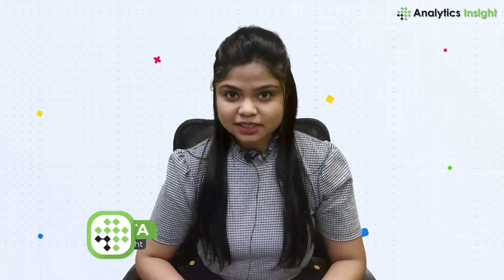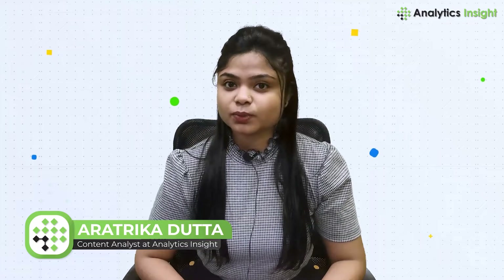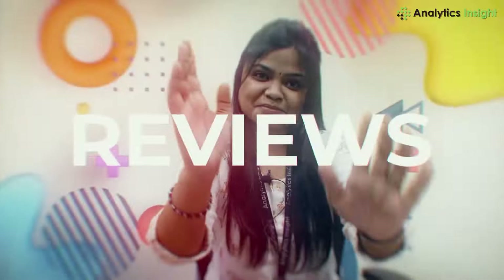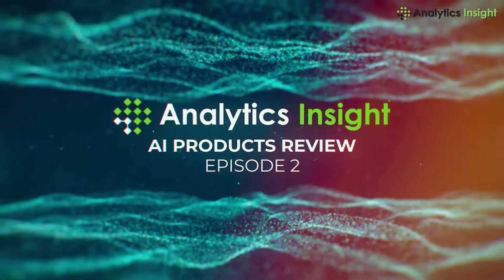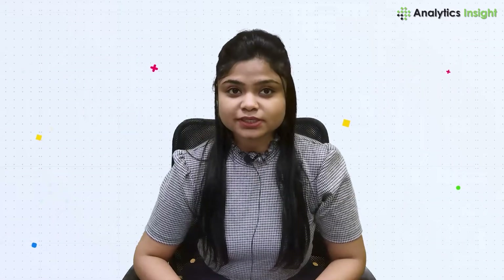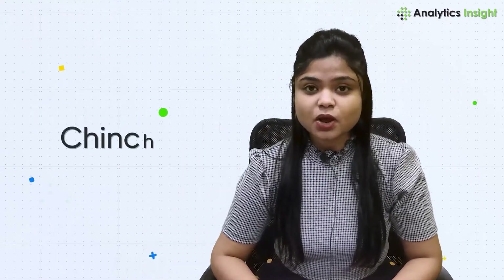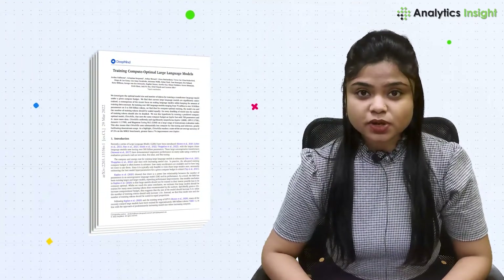Hello everyone, this is Arathrika Datta, and here again you are watching AI Products Review with Analytics Insight. In this video I will take you through a compute-optimal model, Chinchilla, by DeepMind. DeepMind's latest paper destroys the tired trend of building larger and larger models to improve performance.